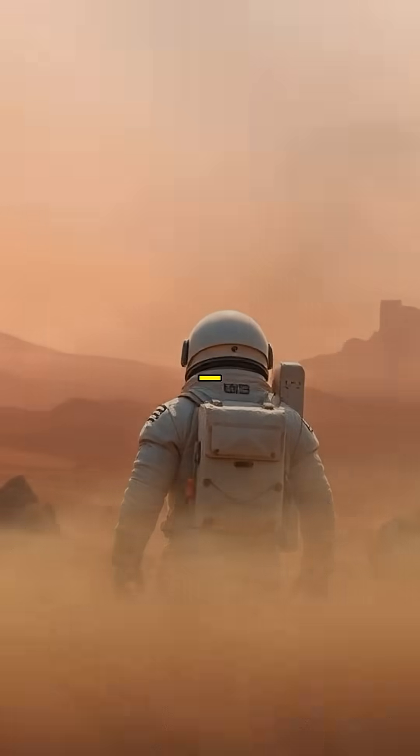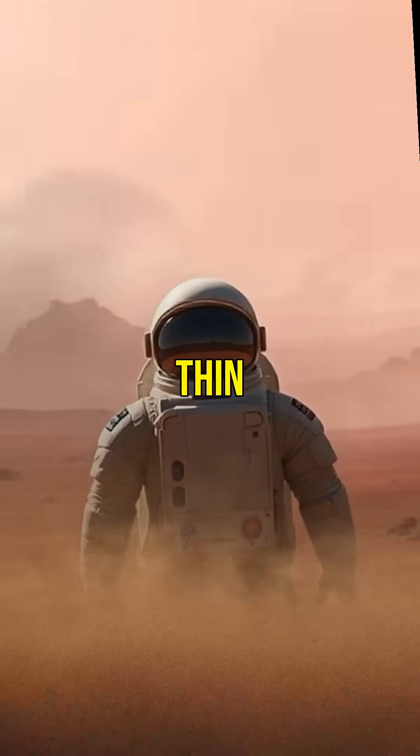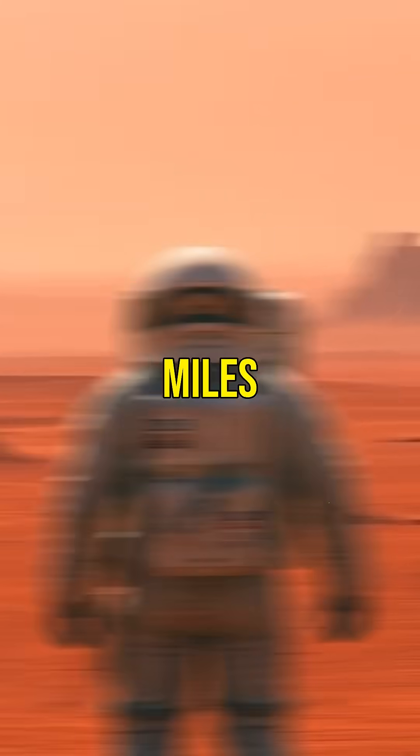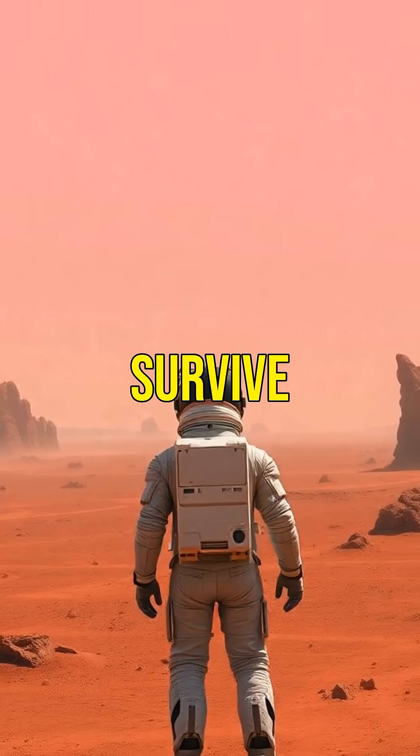Imagine landing on Mars, red dust swirling, thin air biting your lungs, and the nearest tree is 140 million miles away. How would you survive?